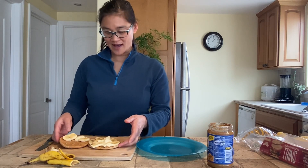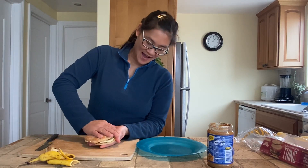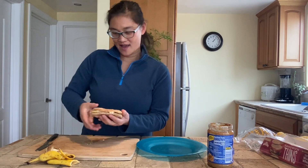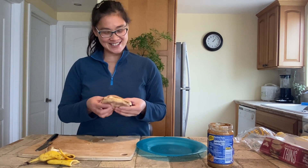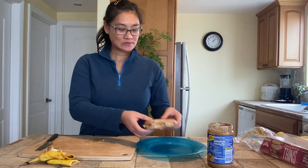So now last of all — or almost last — I'm going to smush them together. I actually do like to smush it down like this. And my peanut butter banana sandwich is ready to eat. Isn't that delicious? That is very delicious.